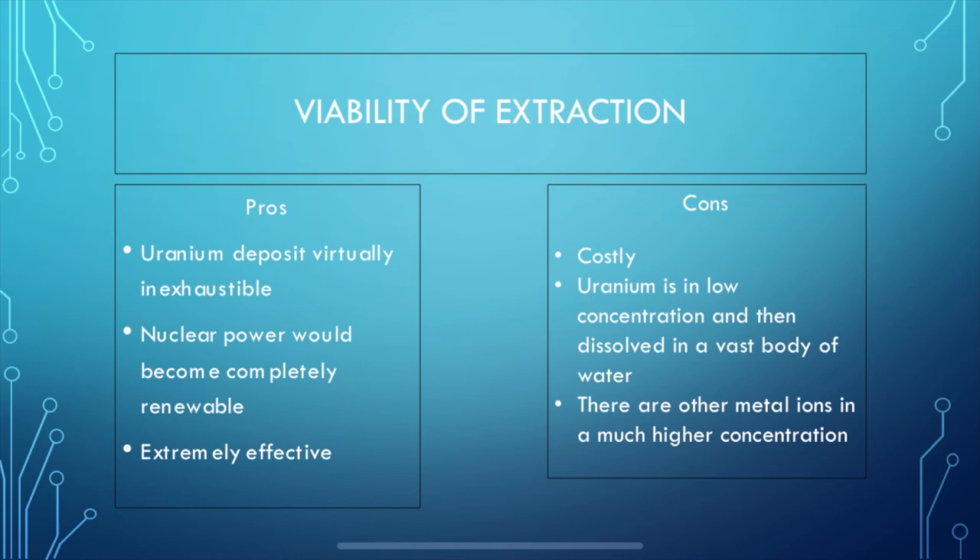The cons are that mass production of the fiber would be fairly costly. Due to uranium being in low concentration in seawater, the process is lengthy, so underwater fisheries would need to be on a very large and widespread scale. As the fiber's effectiveness wears down, it starts to adsorb more metal ions than uranium, leading to frequent replacement. After all my research, in my opinion, the pros far outweigh the cons in this situation.